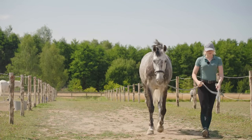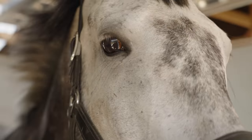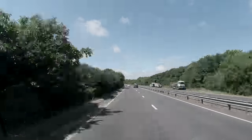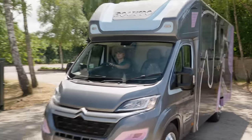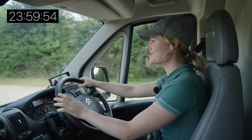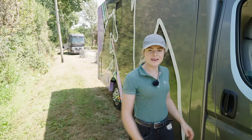Now I need to get Joey ready, get him groomed, and then it's time to go. We are now here at Hickstead — as soon as we go through those gates it's time to start the clock. We're driving through now so our 24 hours has started, got Joey in the back. We just need to find out where we're going. We are now here and it's time to go and get Joey out and put him in his stable.